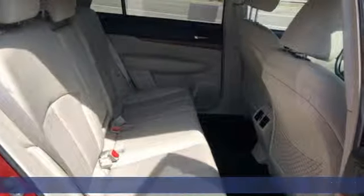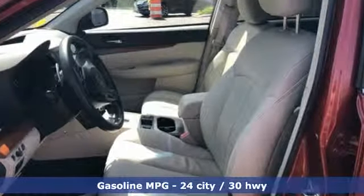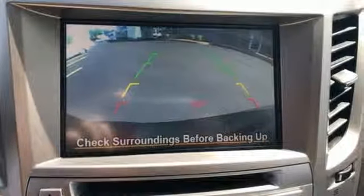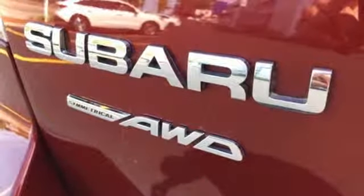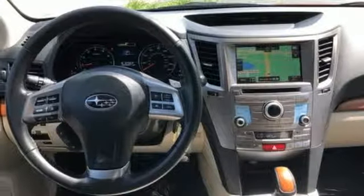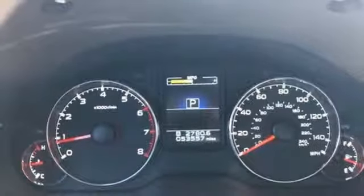Integrated navigation system with voice activation. Power heated mirrors. Front heated leather bucket seats. Wireless phone connectivity. Dual zone climate control. H4 engine. Express open and closed sliding and tilting sunroof. Gas pressurized shocks. And continuously variable automatic transmission.